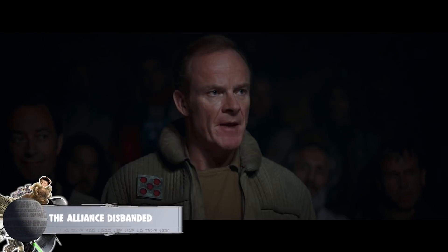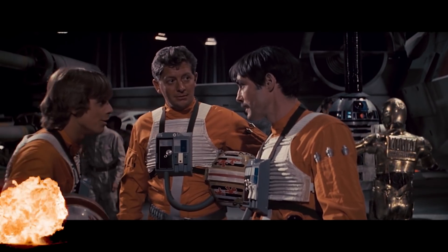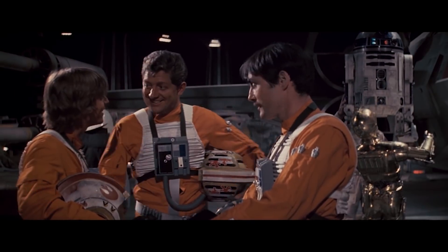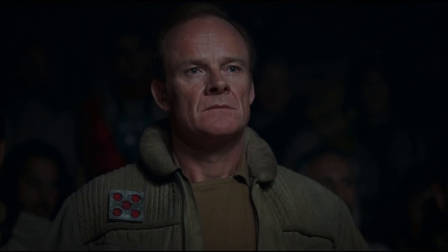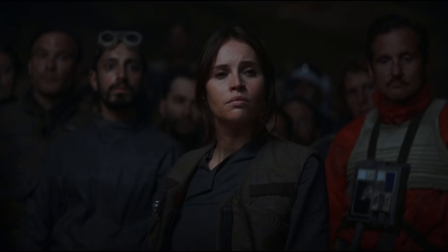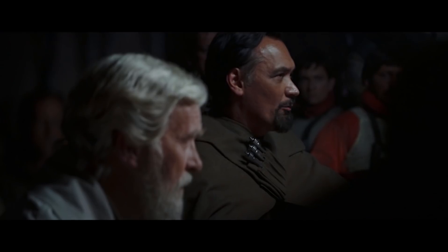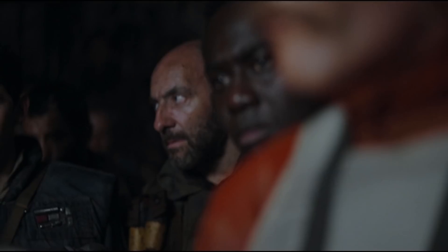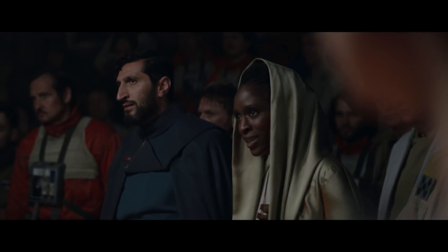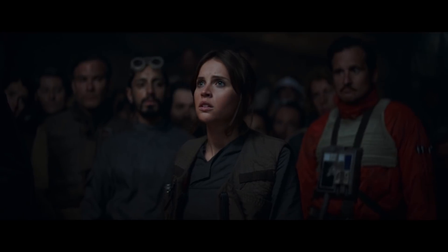The Rebel Alliance we see in Rogue One is significantly larger than that which is present in A New Hope. While we know that a large portion of their fleet and ground forces were destroyed at Scarif, in Rogue One these naysayers were already talking about disbanding the Rebel Alliance. While several characters in Rogue One were cast due to their resemblance to characters from the original trilogy, there are several totally new and unrecognized faces. The fact that these new faces are the same individuals who believe that open war with the Empire is foolish suggests they likely abandoned the Rebel cause around the Battle of Scarif.